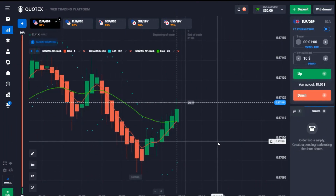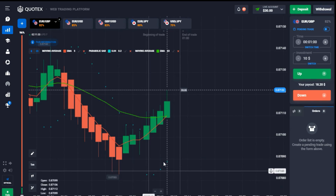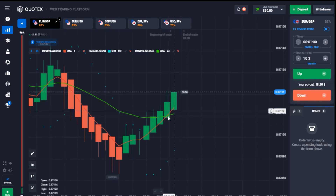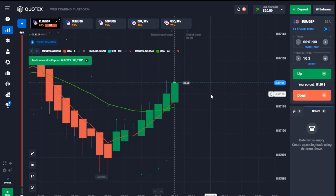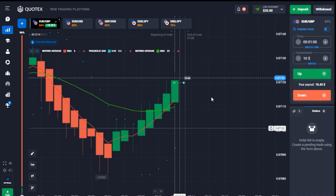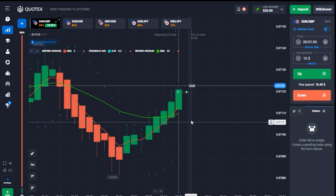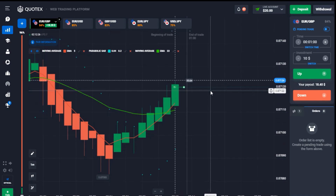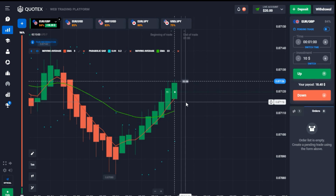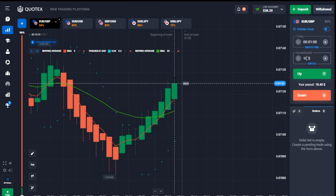Both moving averages just touched each other and I have confirmation from the Parabolic SAR. I'm waiting for the next candle to get a clear picture of the MA intersection — there it is. I'm entering the trade now. Always place a trade on a very strong candlestick, make sure the MAs intersect, and confirm the Parabolic SAR is below the candles for uptrend. We're in the money on that — good one! I'll increase my balance to $15.